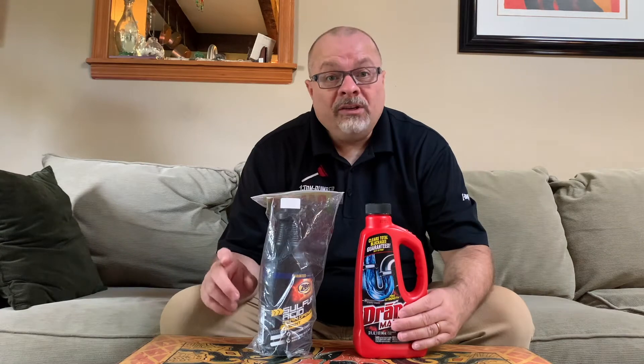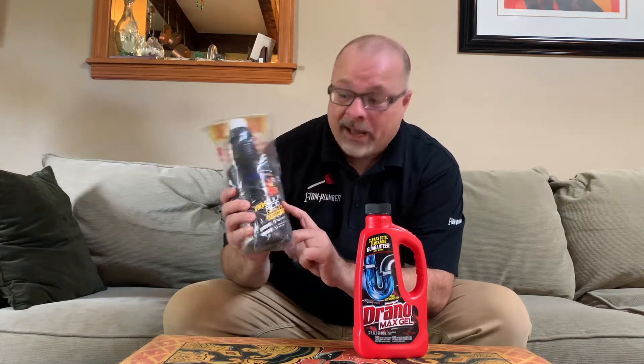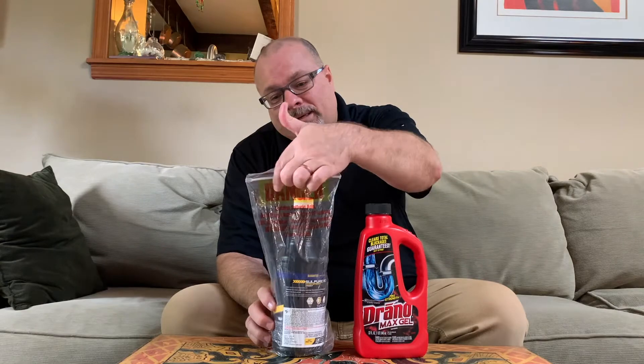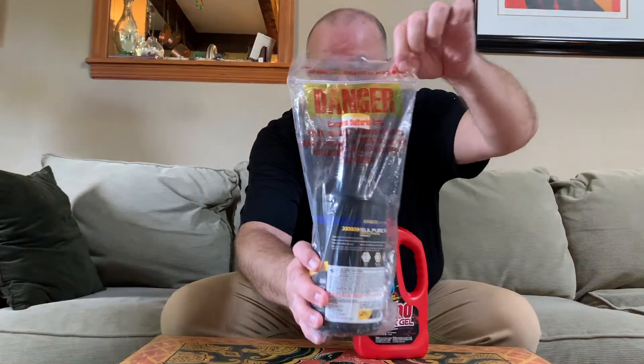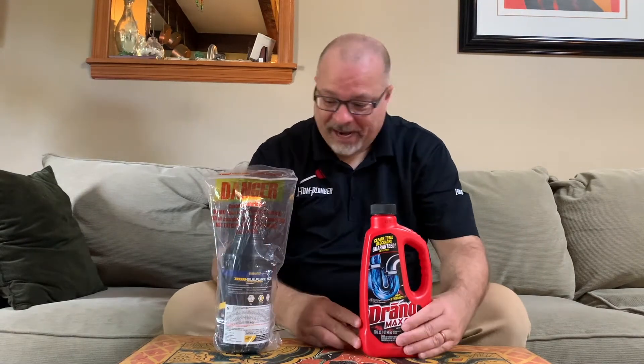There are two main types. One is sulfuric acid, which you can find in this Zep product — it just says sulfuric acid right on the top. They don't make any bones about it with a marketing name. It says 'drain opener' and 'urgent' on there, and it's wrapped in plastic. It's even got 'danger' right there — I'm not sure you can see it on camera — but it's got a lot of warnings on it. The plastic protects it. You don't want to open that up and use it if you don't have to.